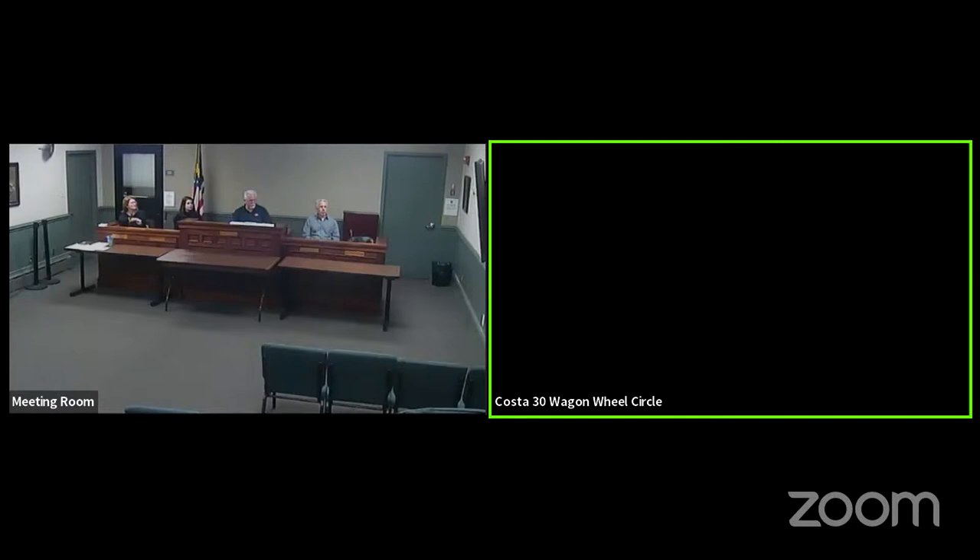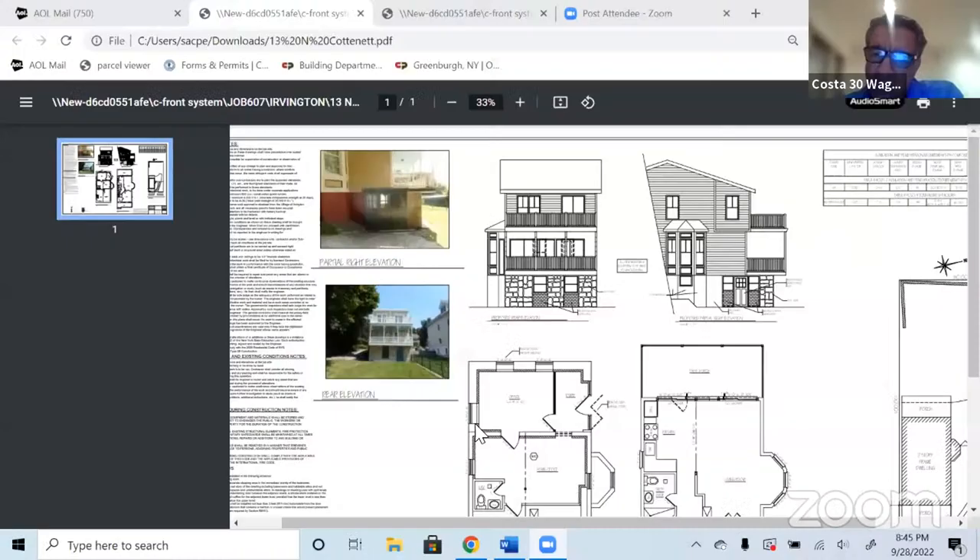Moving on, we go to ARB 22-57, 13 North Continent Street — it's listed as an exterior elevation change. Hello, good evening. My name is Steven Cost, I'm the engineer for the owner, and this is for an exterior elevation change at 13 North Continent Street.